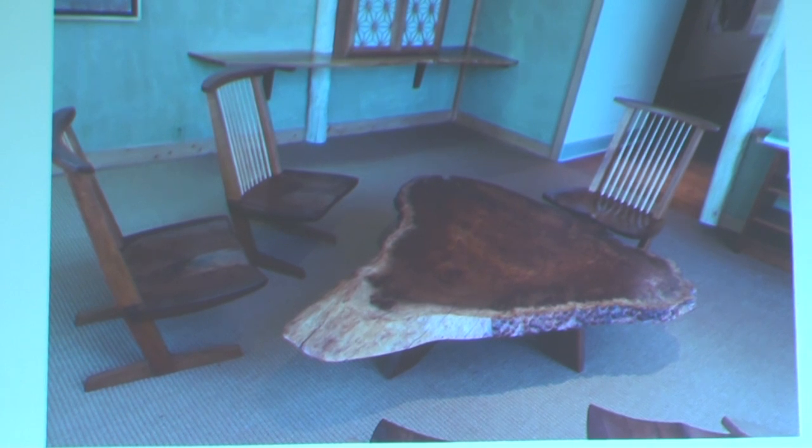All eight chairs for $24,000 — about three thousand dollars a piece. Are they from his hand? Yes, they're his originals.